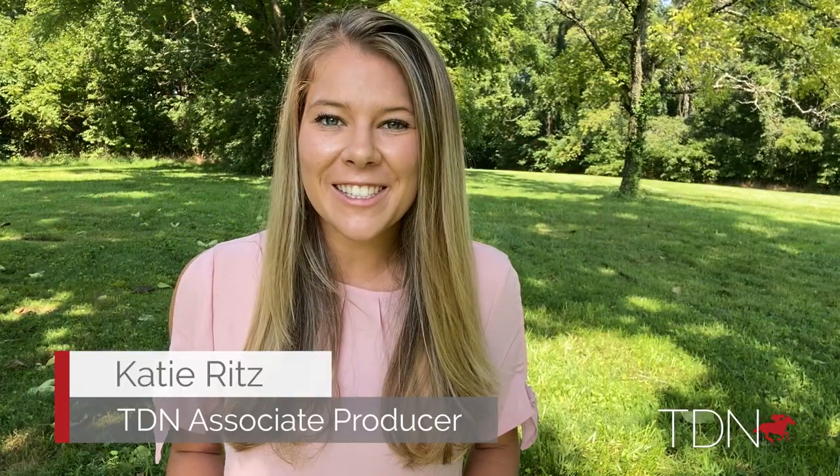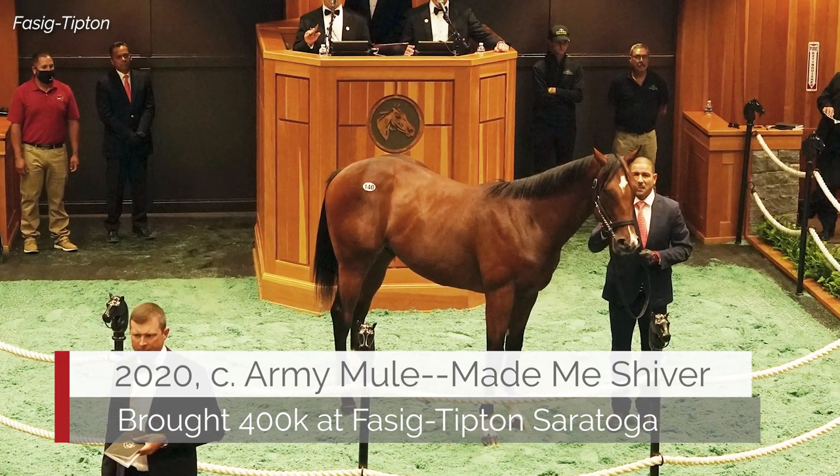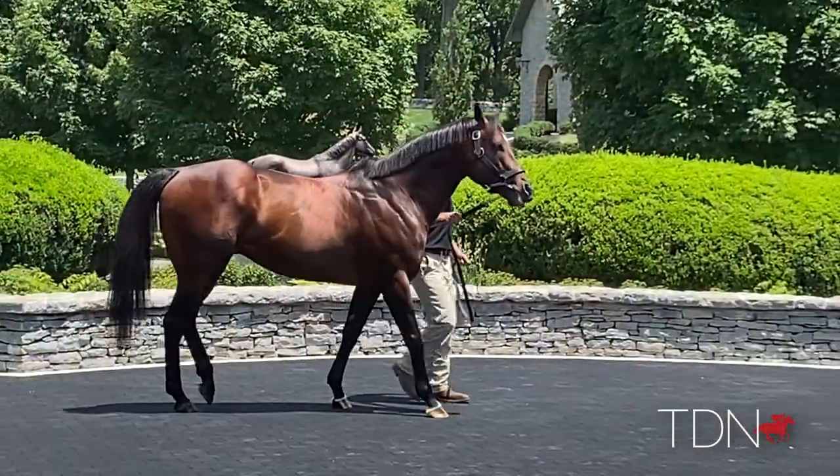Undefeated Grade 1 winner Army Mule made a statement at the Fasig-Tipton Saratoga sale when the hammer fell for $400,000 for two members of his first crop of yearlings. We visited Army Mule, as well as the yearling headed for the Keeneland September sale, at Hillendale Farm.